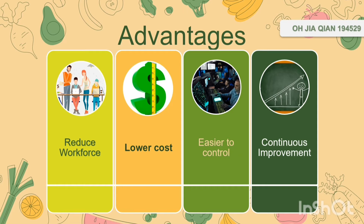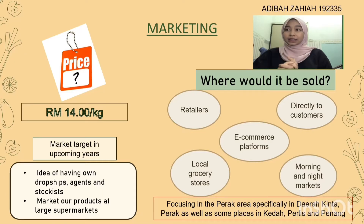The products are produced with a longer shelf life, healthier and tastier. For the marketing aspect, the price is RM40 per kilogram for our Banana Chips. It is intended to be sold at retailers, directly to consumers, e-commerce platforms, local grocery stores, and also night and morning markets.